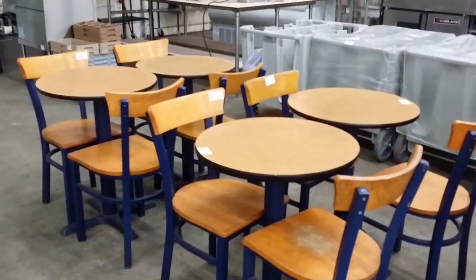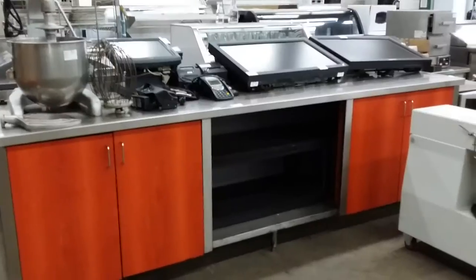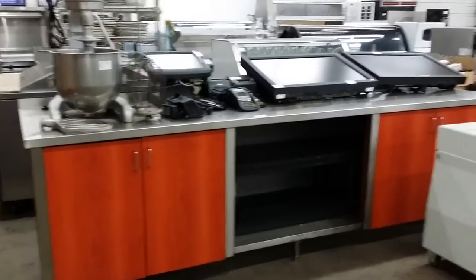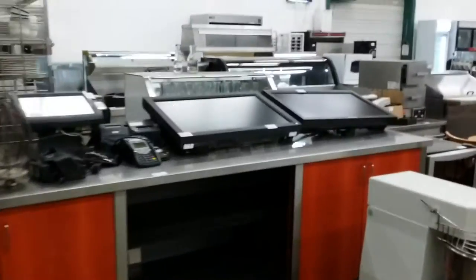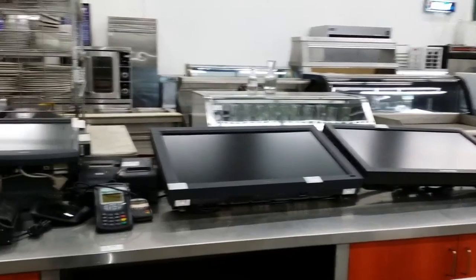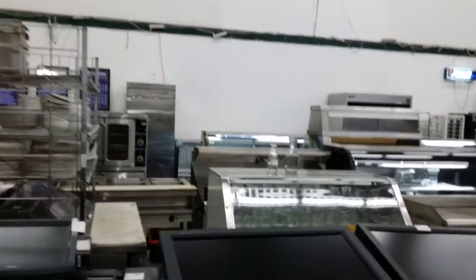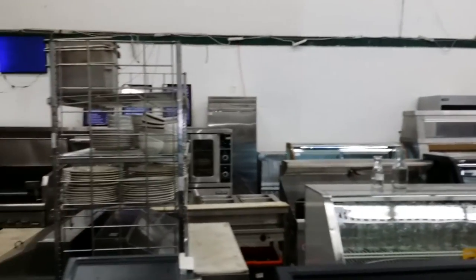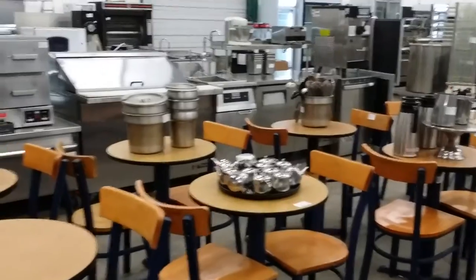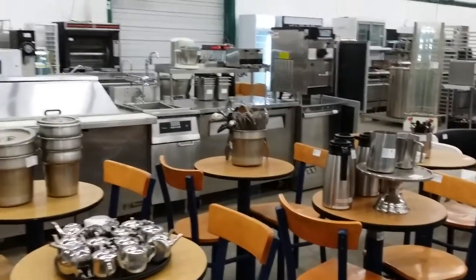Bistro tables and matching chairs. Ten-foot stainless steel counter cupboard with wood grain fronts. Two wall-mount monitors, one with a CPU built-in — POS system. Variety of small wares, as you can see, from teapots to stainless steel inserts, miscellaneous utensils.